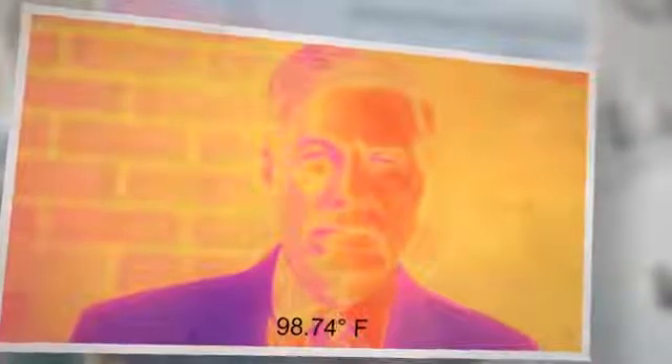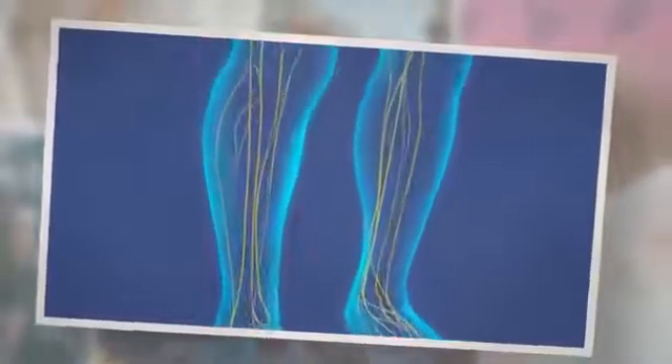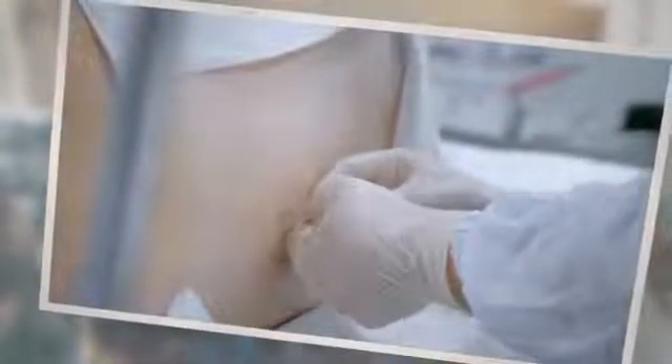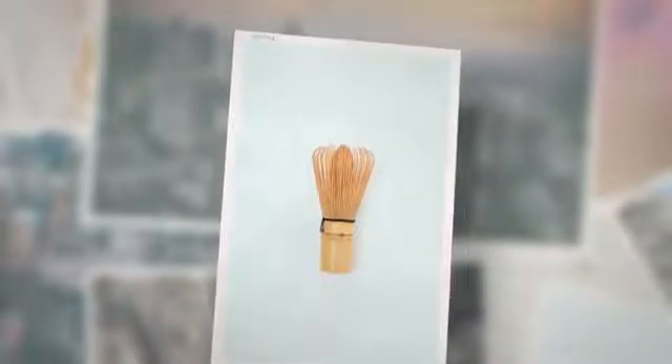Ependymal cells are small and ovoid, oval-shaped cells in the brain that secrete CSF, or cerebrospinal fluid. CSF serves in four different ways: it acts as a shock absorber for the brain, provides a medium through which waste products are eliminated, helps maintain a constant normal temperature, and serves as a source of nutrients for the brain. Most importantly, ependymal cells line the ventricles in the brain and the central canal of the spinal cord. These cells are simple columnar epithelial-like cells with their edges covered with cilia, which help to circulate the CSF around the central nervous system.